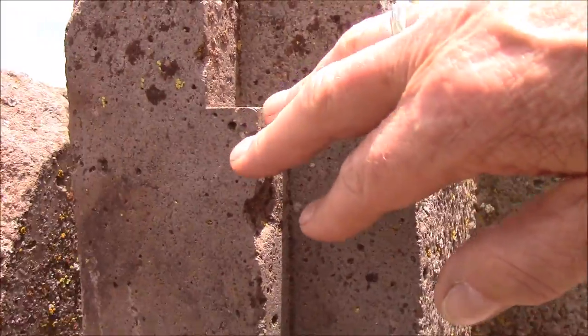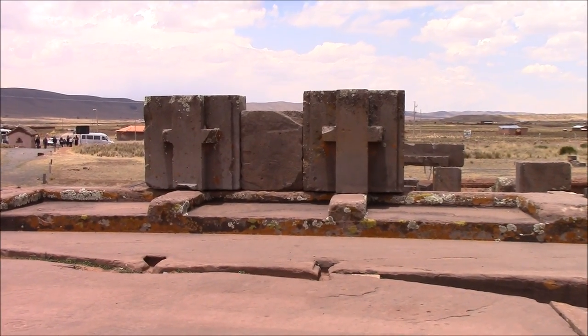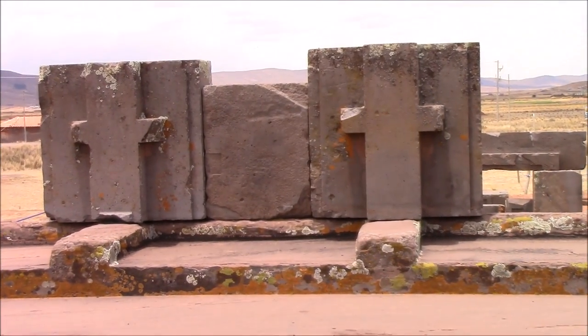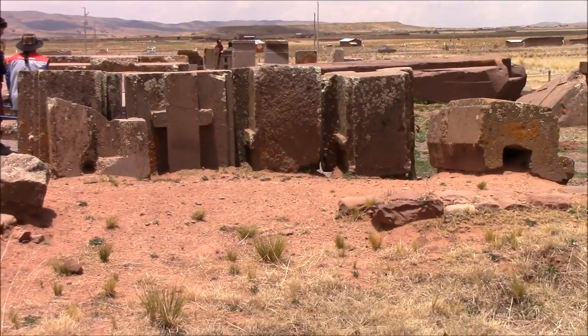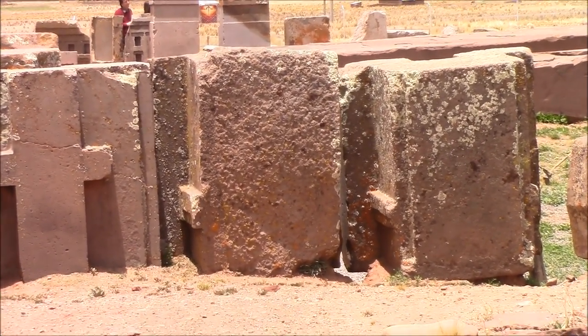How could a Bronze Age culture have possibly done work like this? They could not have. Looking at the back side of two of the H blocks, and here are the backs of four H blocks lined up in a row — you can see they're not exactly the same. The difference in the widths of some H blocks and their openings are as much as a quarter to half an inch, so that wouldn't be the result of expansion or contraction — they were manufactured individually. There are no 90-degree angles; the indentations are actually dovetails, wider on the inside than on the outside, as engineer Chris Dunn discovered.